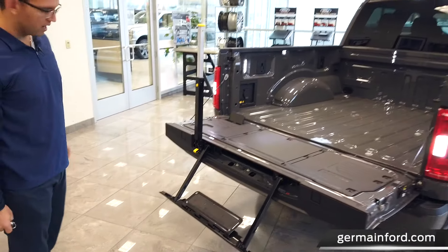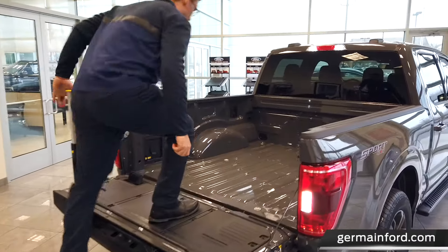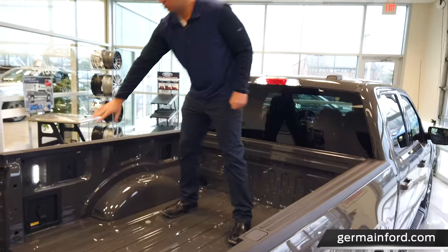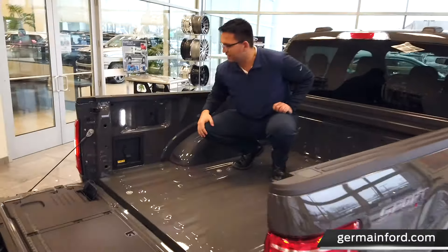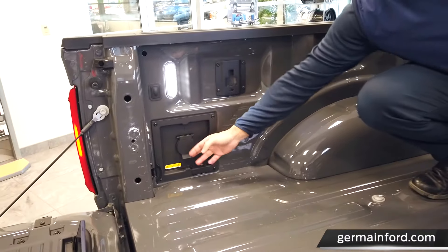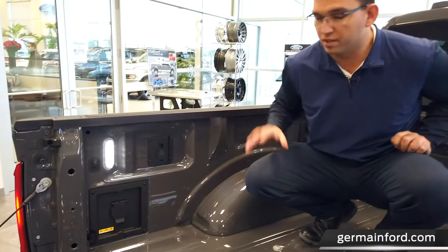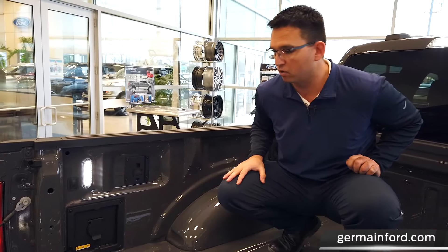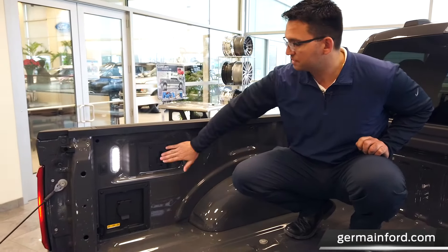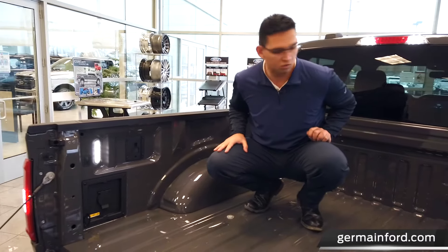Getting into the bed is even simpler with the available tailgate step — this piece of equipment can hold up to 300 pounds. In the bed, the truck is equipped with available LED bed lighting. We have a 400-watt power outlet, and this is where your Pro Power Onboard will be set, with up to 7.2 kilowatts of power when equipped with the all-new Power Boost hybrid V6 system. These plate brackets are for the heavy-duty tie-downs called Box Link, which is also available.